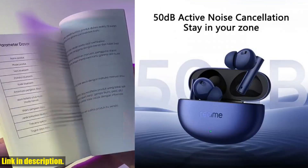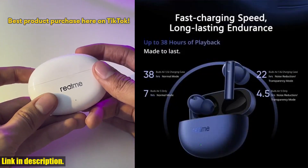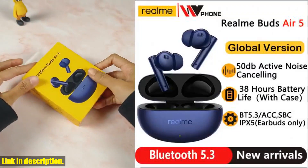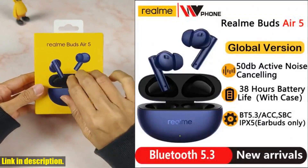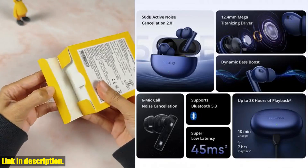The Realm Buds Air 5 offer an impressive 38-hour battery life with the charging case, and a super low latency of 45 milliseconds. Bluetooth 5.3 and IPX5 waterproofing make these earbuds perfect for any situation, from intense workouts to relaxing by the pool.